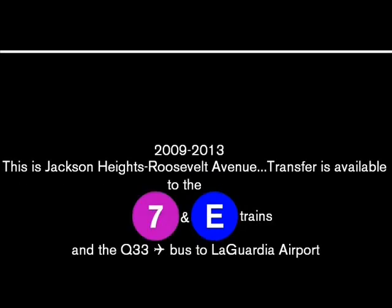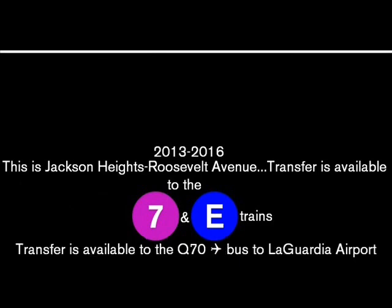This is Jackson Heights, Roosevelt Avenue. Transfer is available to the 7 and E trains and the Q33 bus to LaGuardia Airport.